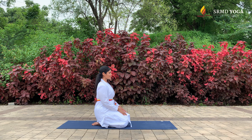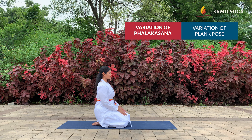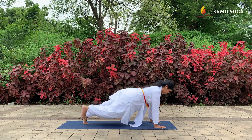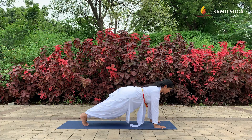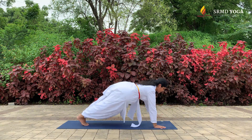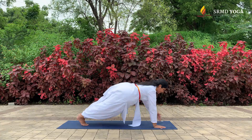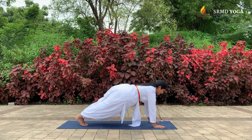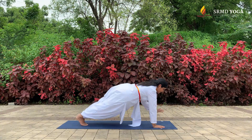Next we will perform a dynamic version of Phalakasana, or the plank pose. Start in a plank position with elbows locked, making sure the entire body is in one line — not having the hips too high or too low. From here we will start doing shoulder taps. The key is to keep the core engaged. Do 10 taps on each side and then relax.